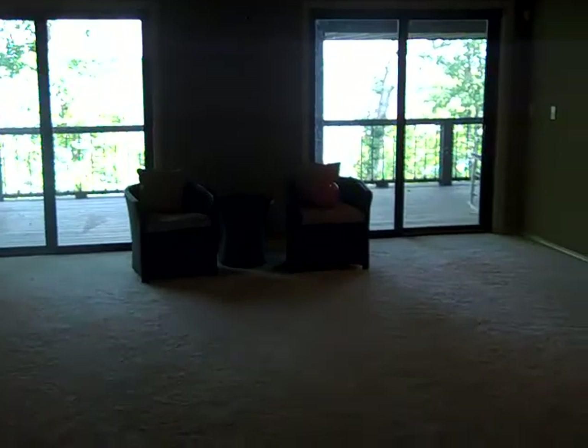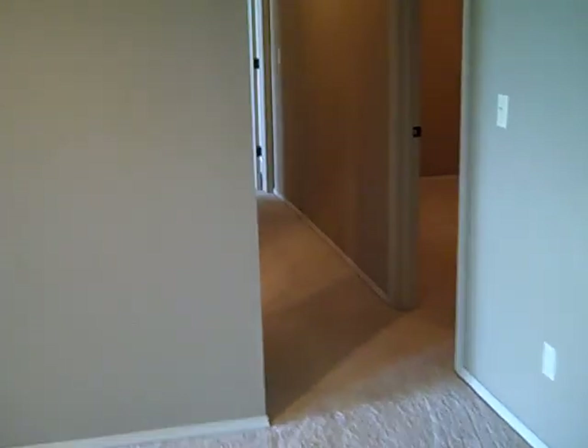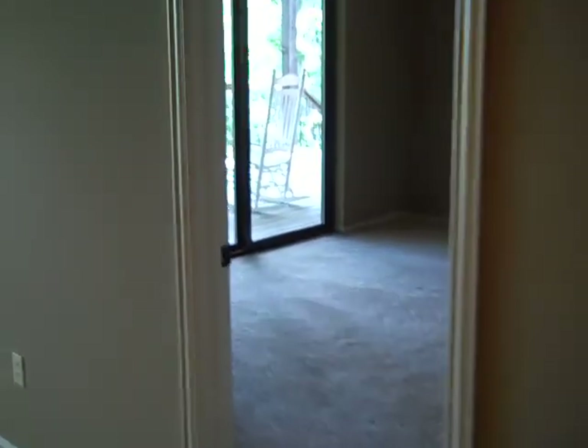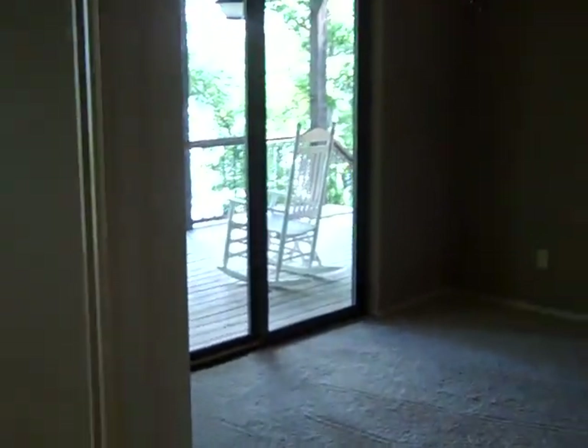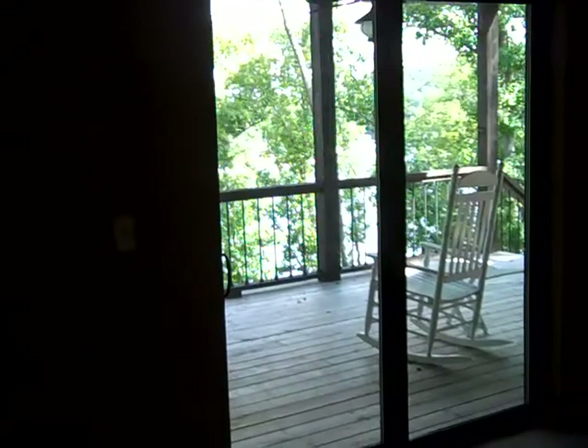Pretty good sized game room and gathering room. Sliding glass doors to the lake provide a lot of light. This is the way out to the lower deck.